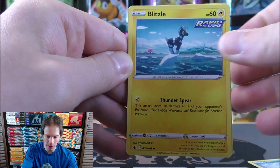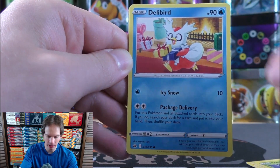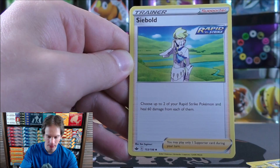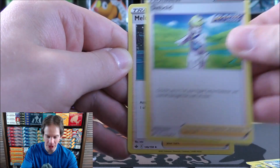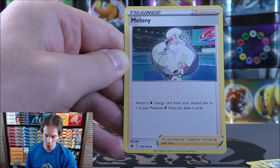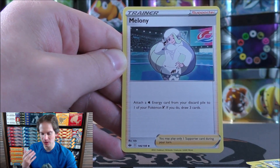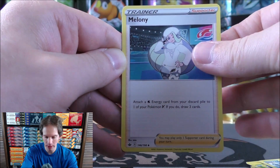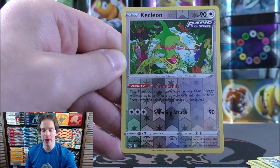Lapras starts this pack — Blitzel, Aeron, Deerling, Delibird, Fighting-type Energy, Drizzile, then Cybold — a supporter that says choose up to two of your Rapid Strike Pokemon and heal 60 damage from each of them. Then Melanie — attach a Water Energy card from your discard pile to one of your Pokemon V and draw three cards. Not as good as Welder for Fire-type Pokemon, but a great energy accelerator for Water-types. Reverse solo Kecleon — that's three rare reverse solos already.